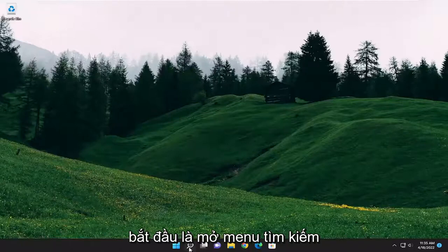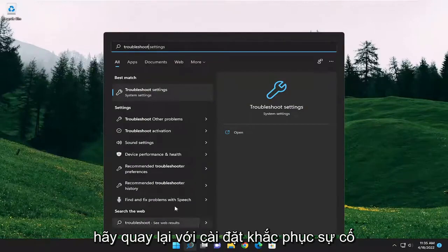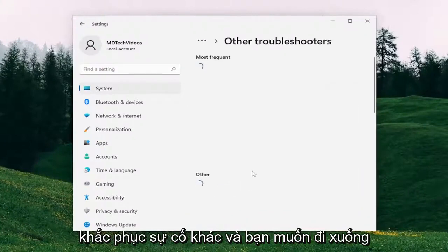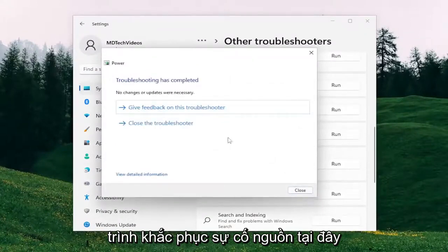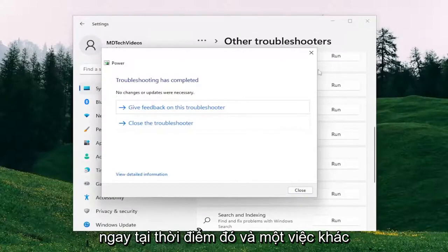What I recommend starting with is opening up the search menu and type in Troubleshoot. The best match should come back with Troubleshoot Settings. Go ahead and open that up. On the right side, underneath Options, select Other Troubleshooters, and go down and select the Power option — the Power Troubleshooter. And if it was able to detect anything, I'd recommend following along with it at that point.